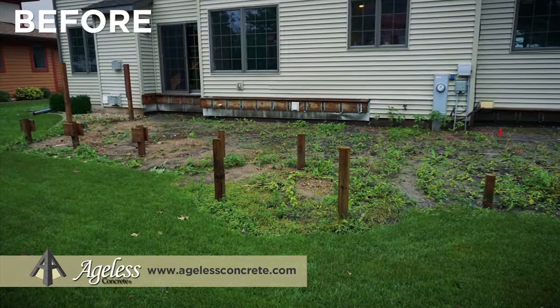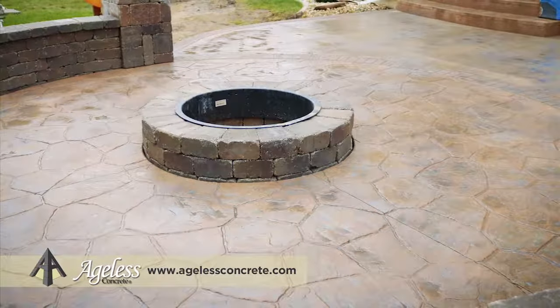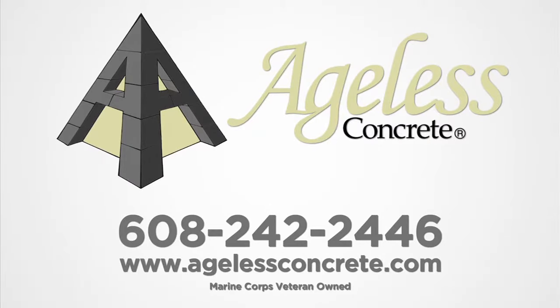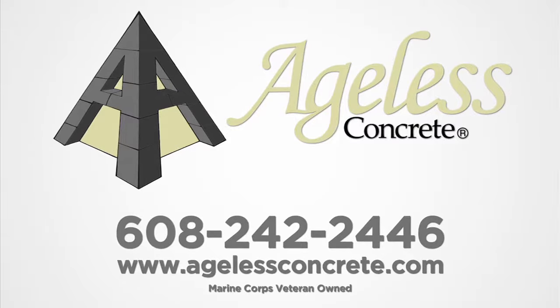This project was unique due to the various different patterns and colors that we used. If you like what you see here today and you want to hire a professional to come in and get the job done right, give us a call at 608-242-2446 or reach us online at agelessconcrete.com.